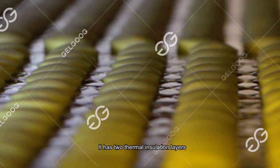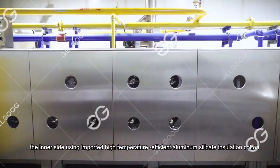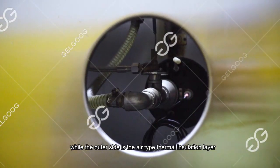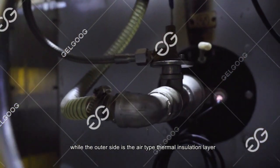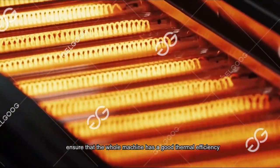The oven has two thermal insulation layers. The inner side uses imported high-temperature efficient aluminum silicate insulation, while the outer side is an airtight thermal insulation layer, ensuring that the machine maintains good thermal efficiency.